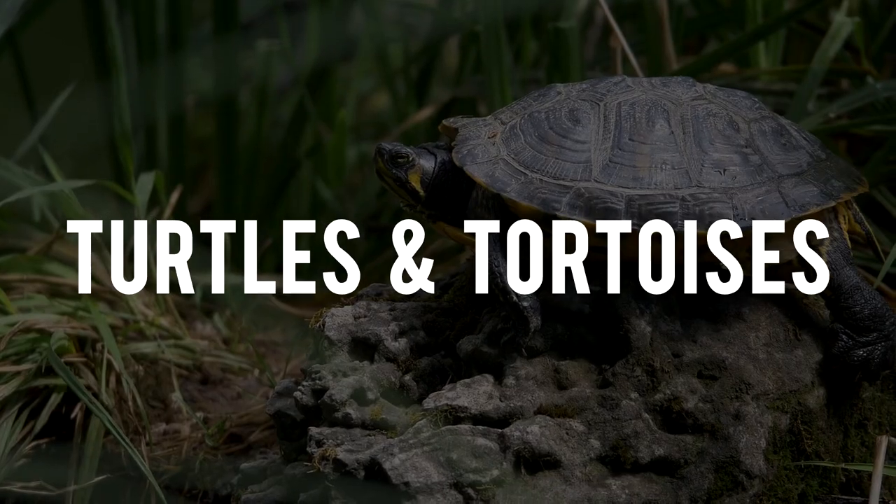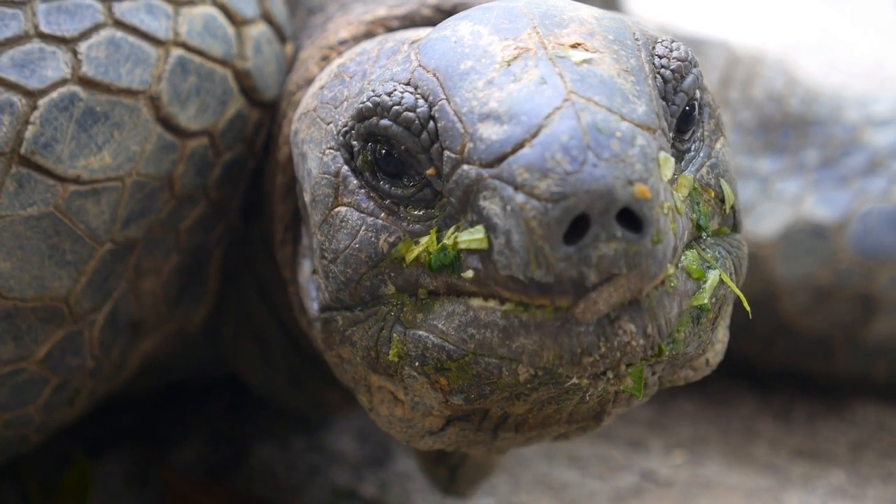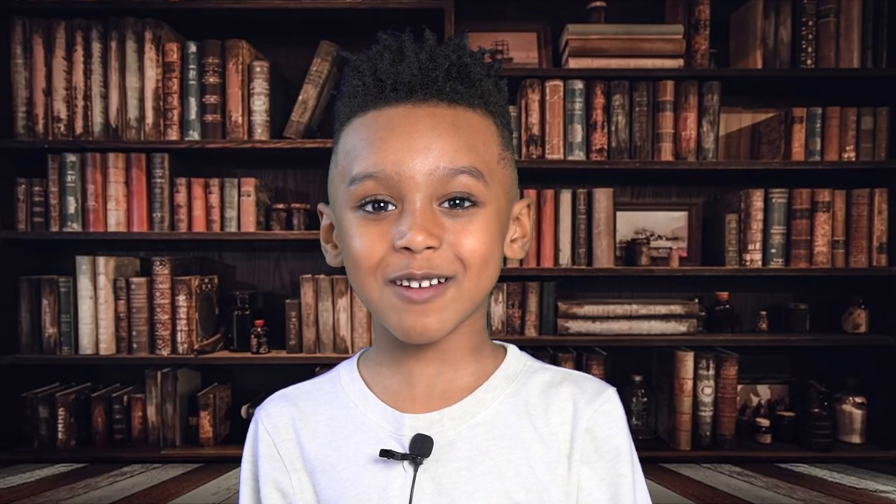Now we're going to learn about turtles and tortoises. Turtles and tortoises have hard shells that protect them like a shield. Turtles have existed for 215 million years. Many turtles will hide their heads in their shells whenever they feel scared.